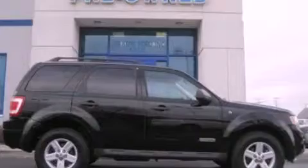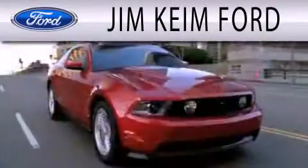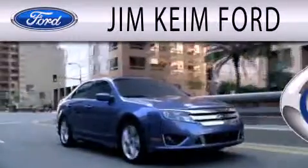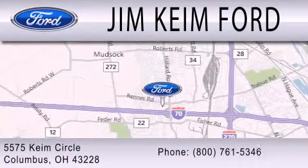Stop by today and test drive this vehicle for yourself. Jim Keen Ford is dedicated to doing everything possible to ensure that the experience you have selecting your next vehicle is as pleasant as possible. We are located at 5575 Keem Circle in Columbus.